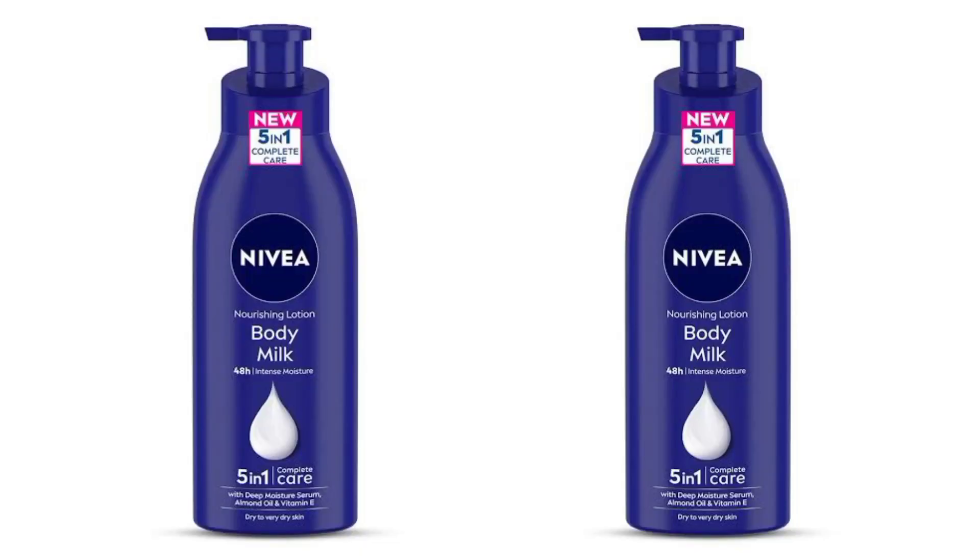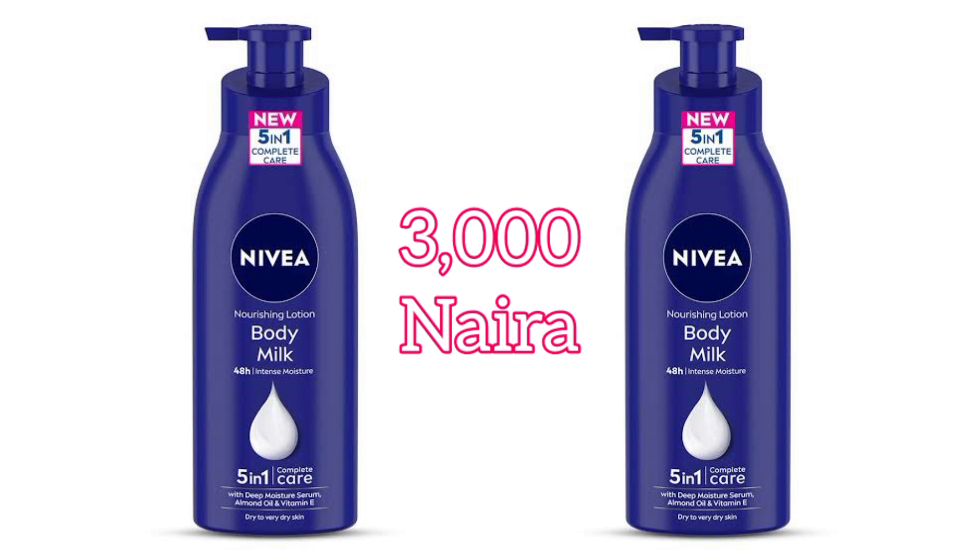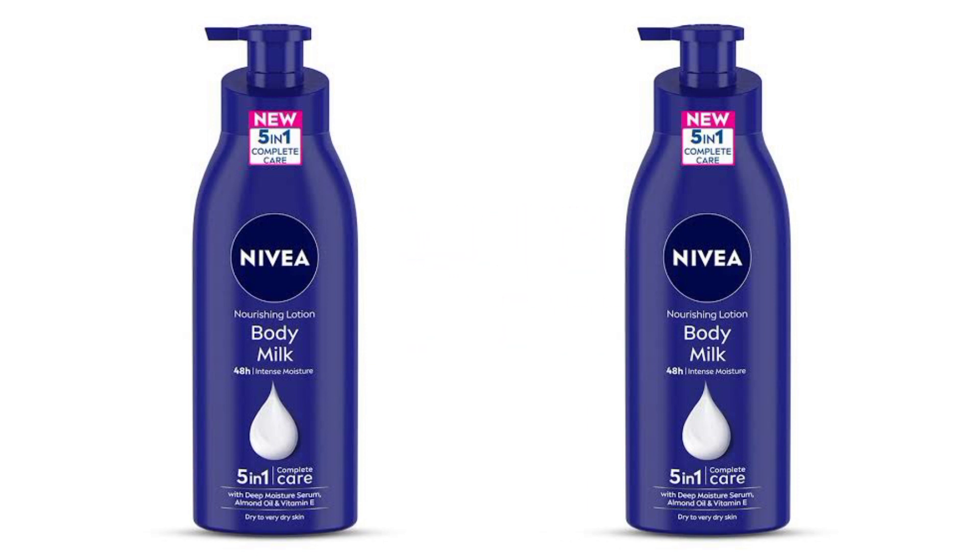The second one is Nivea Nourishing Body Milk. From the name you can already tell this body lotion is going to be very nourishing and moisturizing to your skin. This body lotion is formulated with almond oil — almond oil is great when it comes to moisturizing your skin — and it also contains vitamin E, which helps to nourish and smoothen dry skin, leaving it feeling very soft, smooth, and moisturized.